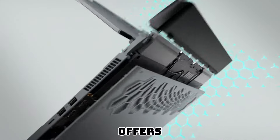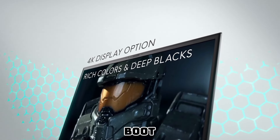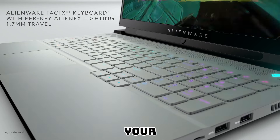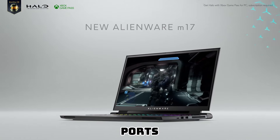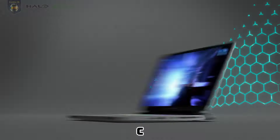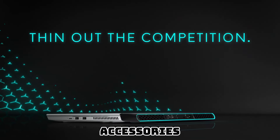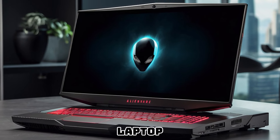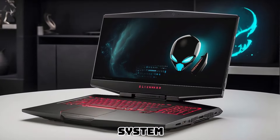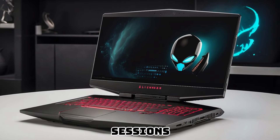The Alienware M17R5 offers ample storage space with its lightning-fast solid-state drive, ensuring quick boot times and rapid access to your favorite games and files. The laptop is equipped with an array of ports including USB Type-C, HDMI, and Ethernet, allowing you to connect various peripherals effortlessly. Designed for marathon gaming sessions, it features an advanced cooling system that keeps internal components cool even during intense gaming.